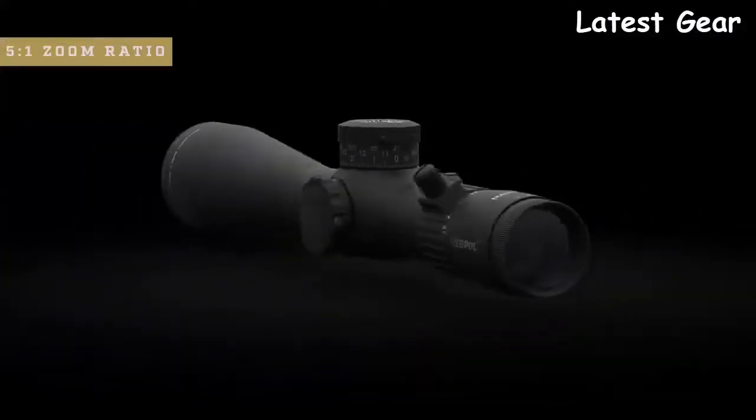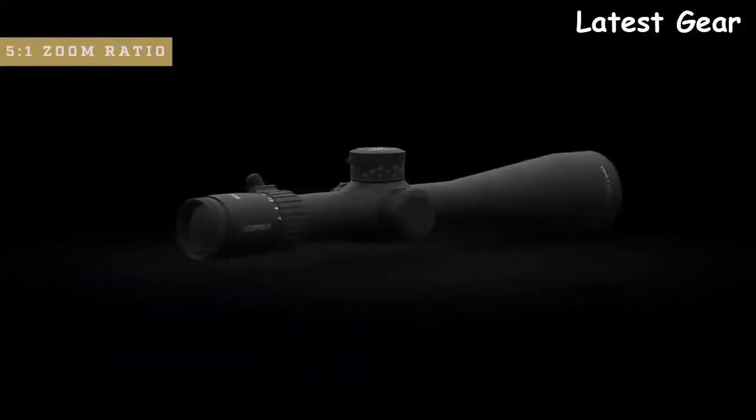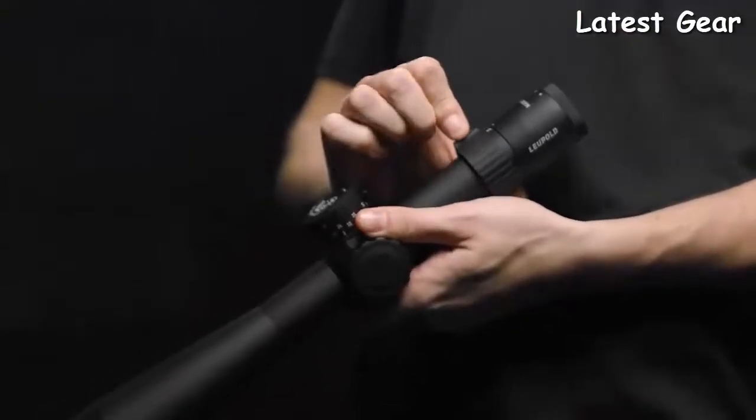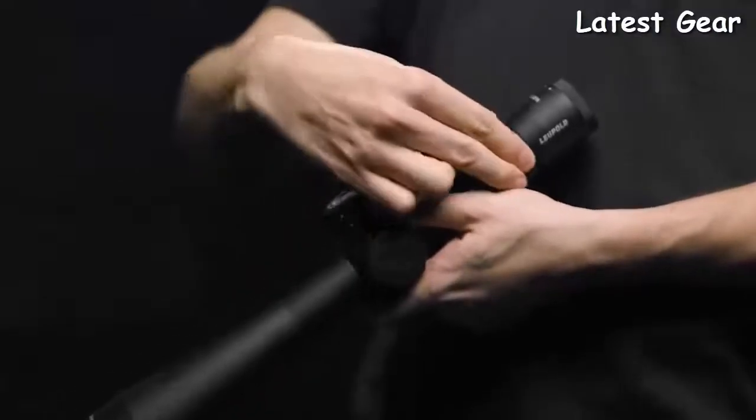The 35mm main tube also ensures you have up to 35 mils or 120 MOA of travel in select models for those longer shots. The 5-to-1 zoom ratio gives you a ton of flexibility in the field — your top-end magnification will always be five times more than your bottom-end magnification. So with a single scope, you have the option to dial your power down for closer engagements or crank it up for longer shots. It's currently available in 3.6-18x44, 5-to-25x56, and 7-to-35x56 magnification. The high-speed power selector and integrated throw lever make changing between magnifications quick and easy in the field, even with gloves on.